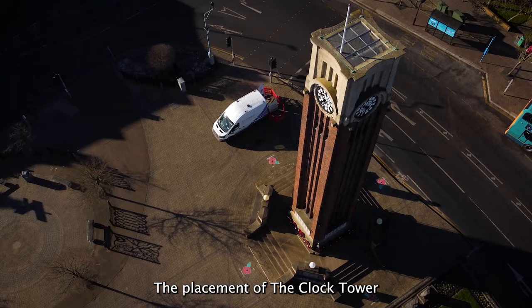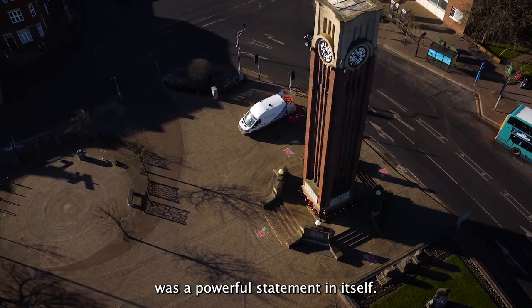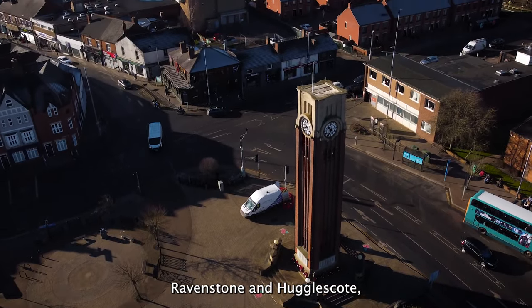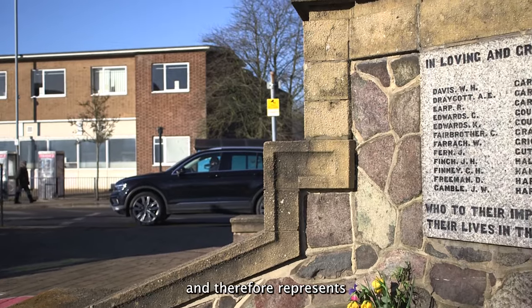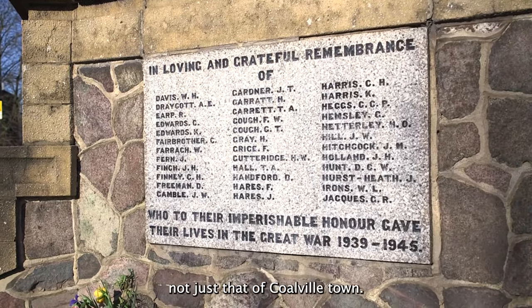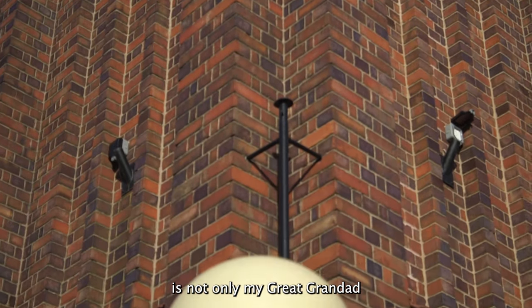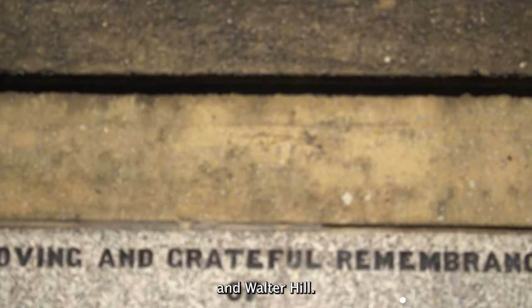The placement of the clock tower in what is now Memorial Square was a powerful statement in itself. This is where the four districts of Whitwick, Swannington, Ravenstone and Hugglescote met before Coalville existed, and therefore represents the men who came from the wider area, not just that of Coalville town. On the tower and surrounding plinths is not only my great-grandad but also my great-uncles William, Barney and Walter Hill.